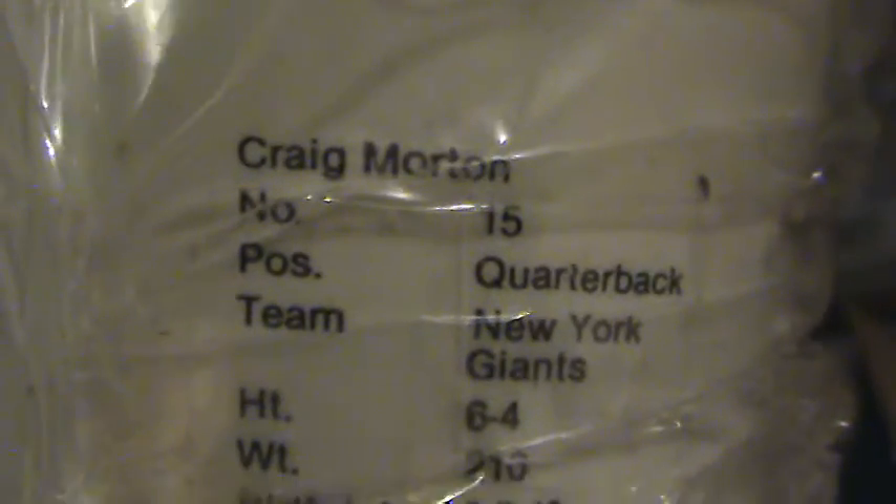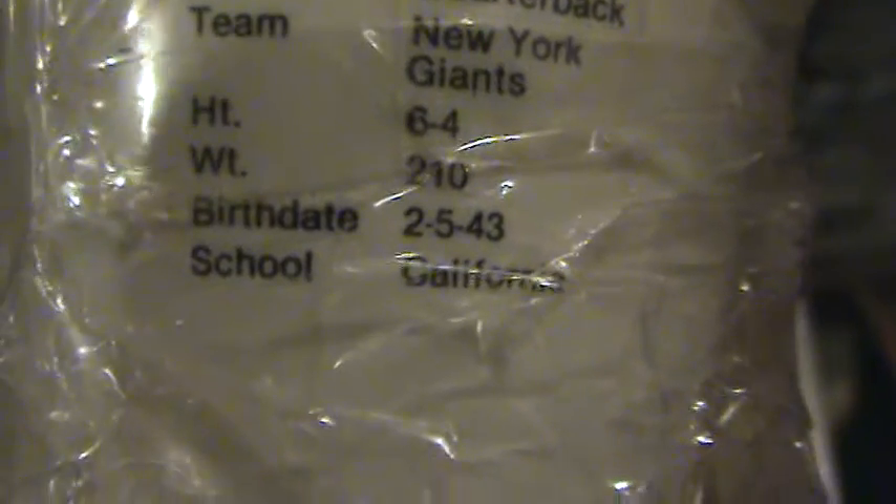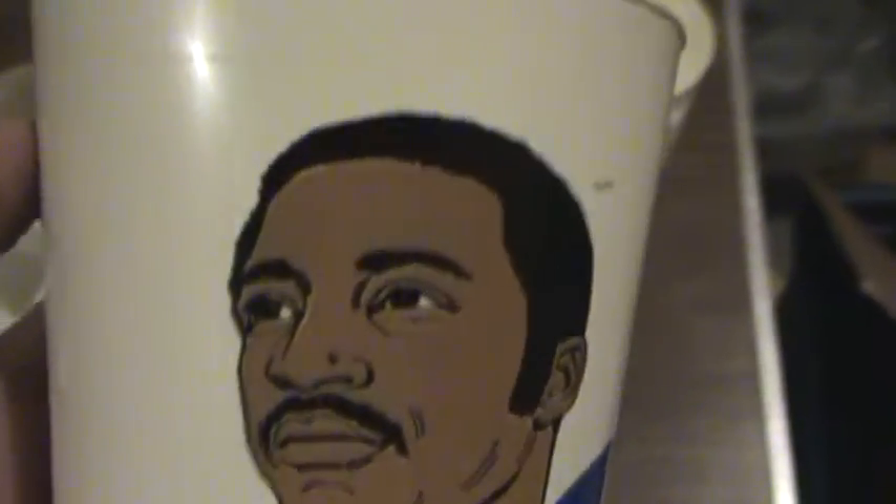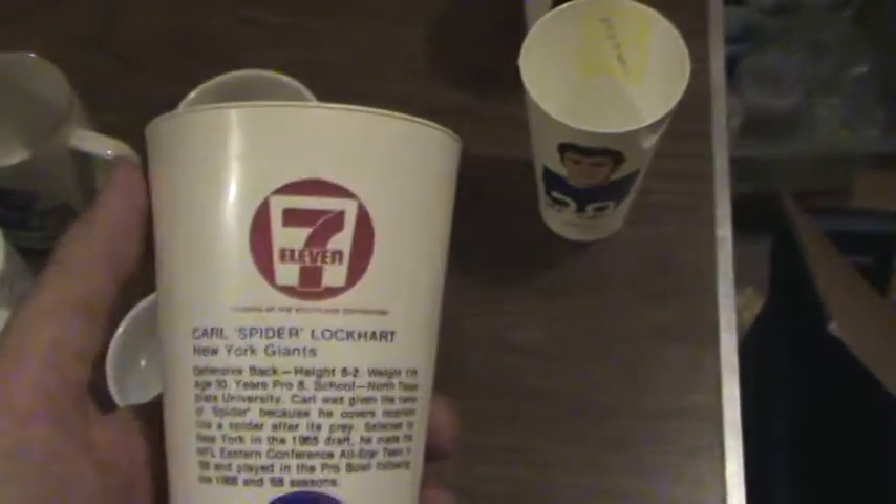This one is still wrapped up real nice, and you can see some information on it. Craig Morton, quarterback. Birth date in 43. And there's several more of these plastic ones — they look very old. Here's Spider Lockhart, simulated autograph. And this was a 7-Eleven cup.